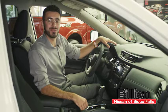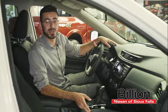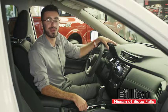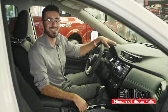Click on the link in this post for additional information. Otherwise, if you'd like a personal demo, give me a call directly on my cell phone at 605-215-8362. Thanks again for choosing Billion Nissan.